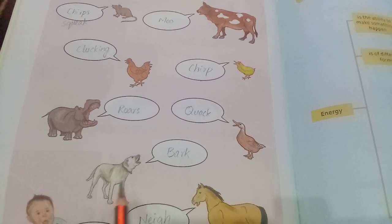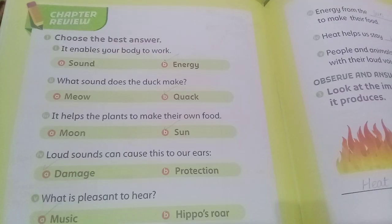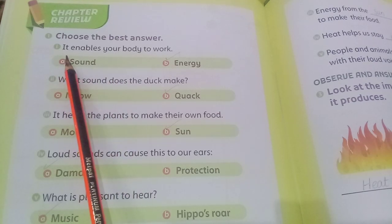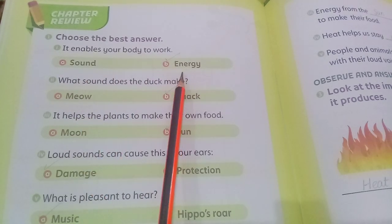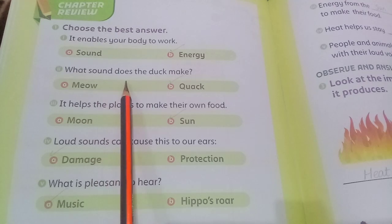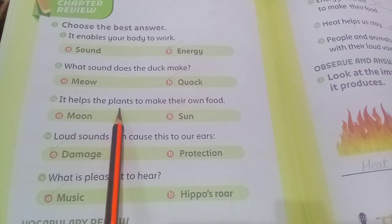Dog bark, horse neigh, baby babble. Chapter review — choose the best answer. It enables your body to work: sound or energy? The answer is energy. What sound does the duck make? The answer is quack.